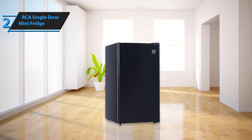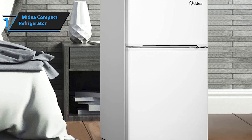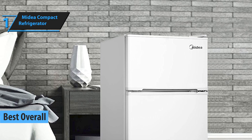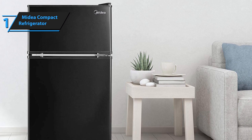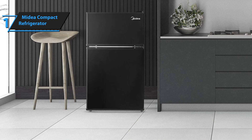This is a quality product, and all we can do is recommend it. Finally, we present to you the gold medal and the title of the best overall mini-fridge available on the market in 2023: the Medea Compact Refrigerator. Designed to work with ENERGY STAR efficiency, the Medea 3.1 cubic foot compact double-door refrigerator offers a separate fridge and freezer section with plenty of space for produce, snacks, and frozen treats.